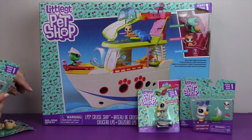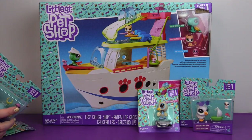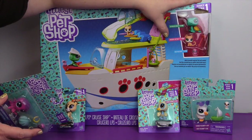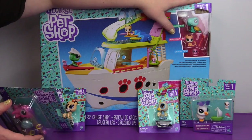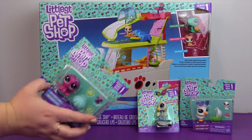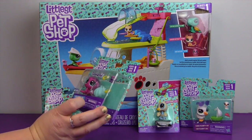This is the LPS cruise ship. It comes with Captain Gilturtle, Whiskers, Catterly, and Babe McOctopus. And I'm so excited to open this up. But before I get to this, we have some little packs too.